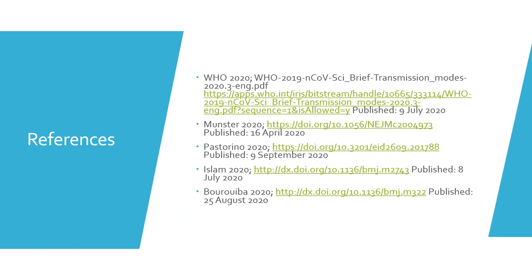Please see the following references for further information and as a reference for what was used in this presentation. Thank you for listening.